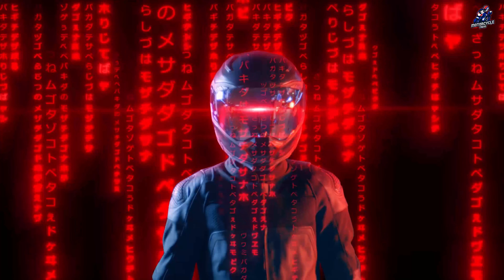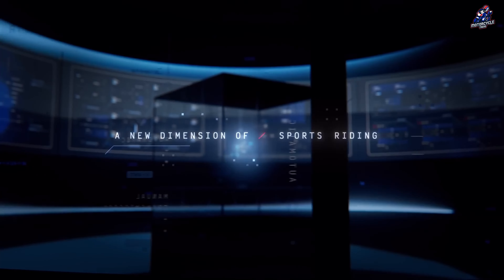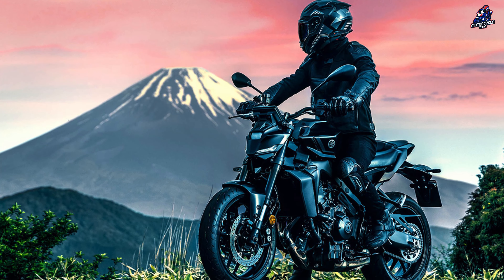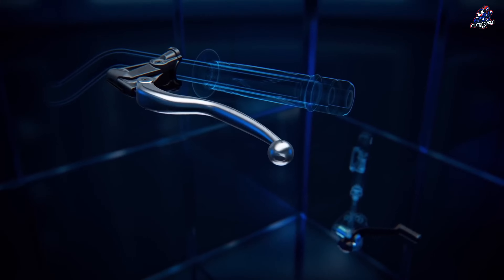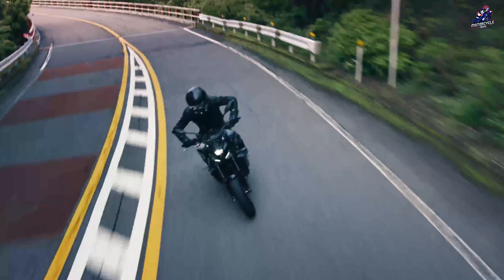Yamaha Europe formally unveiled the most recent MT-09 model using the Y-AMT (Yamaha Automated Manual Transmission). The new technology from Yamaha that automates a traditional manual gearbox is called Y-AMT. Yamaha integrates this technology with the popular CP3 engine in the initial stage, and the MT-09 Y-AMT is Yamaha's first model to feature the new automatic transmission.